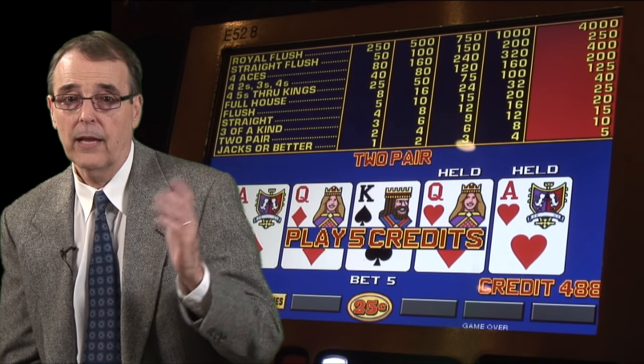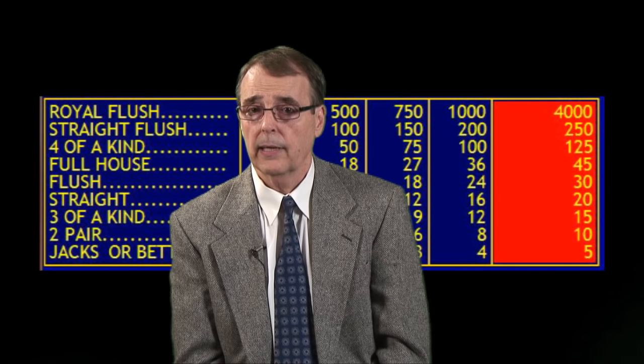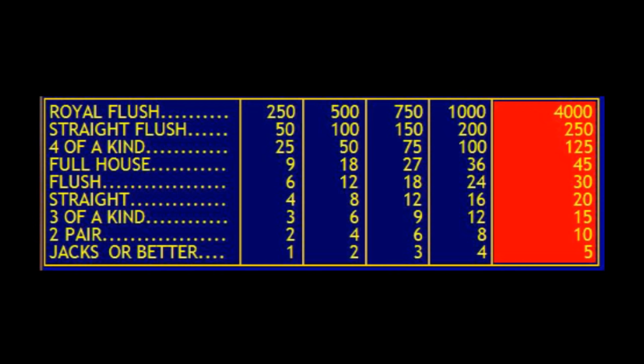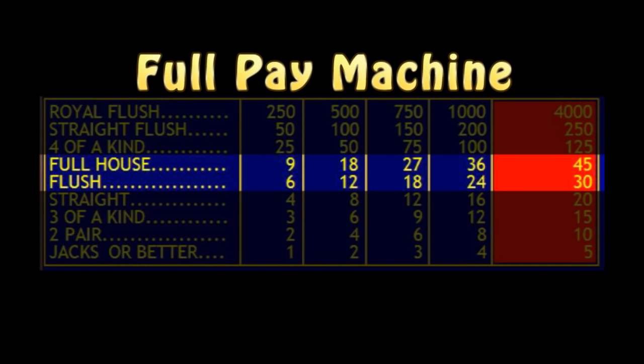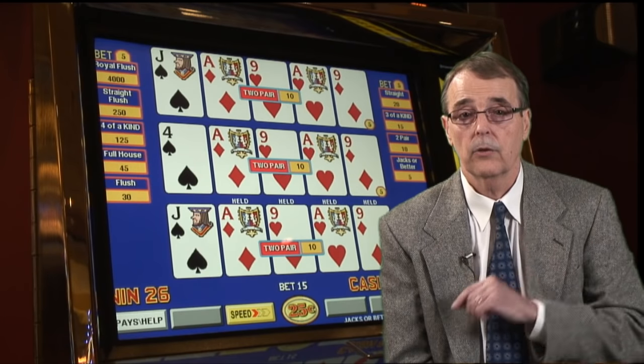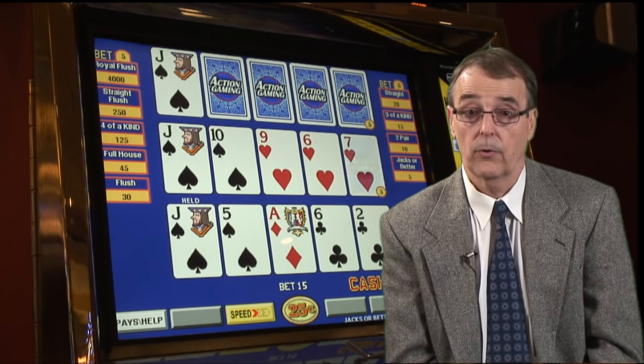Now you may be wondering: if the manufacturers can't manipulate the winning and losing combinations, then how can they change the payback percentages to make the machines pay out less or more? Well, the answer is they do that by simply paying you less when you get a winning hand. To get a better understanding of this, let's take a look at a 9-6 jacks-or-better machine. The jacks-or-better part refers to the fact that you won't win anything unless you have at least a pair of jacks. The 9-6 part refers to the payback schedule: 9 coins for a full house and 6 coins for a flush. This is one of the best games you can find in a casino. It is known as a full pay machine, and the expected return on this machine when you play the maximum five coins and use perfect strategy is 99.54%.